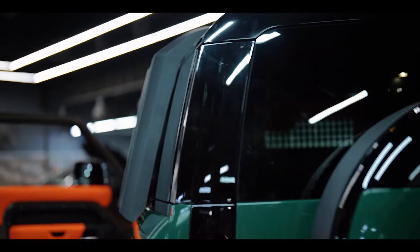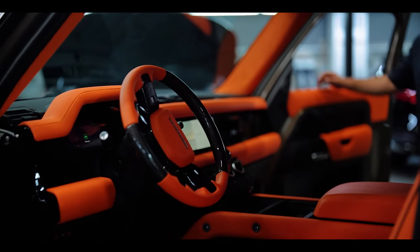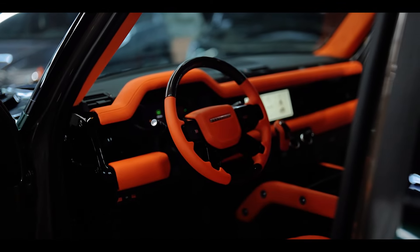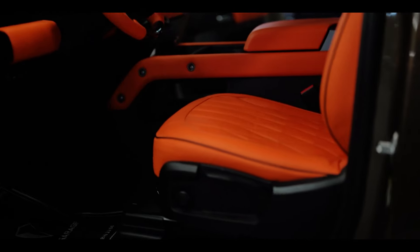İlave olarak elektrikli yan basamak uygulaması tamamlandı. Aracımızın içerisine giriş yapıyoruz. Aracımızın iç mekanında komple her noktasını Hermès turuncu tonu ile uyguladık. Aracımız 90'lık hardtop.